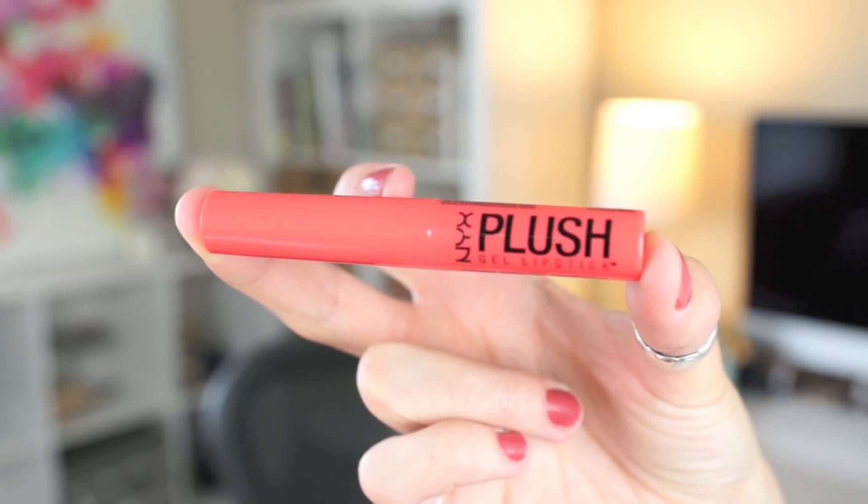So I was on their website looking at new products and I saw they came out with these new lipsticks — the NYX Plush Gel Lipsticks. I'm kind of a low maintenance lip person. I love liquid lipsticks but the only thing I don't like is they tend to wear off and look splotchy, make your lips look dry, and you have to keep reapplying and checking to make sure they're not wearing off in the center.